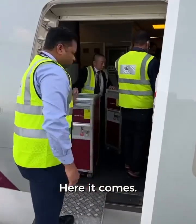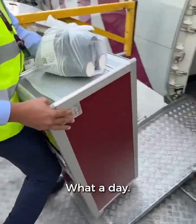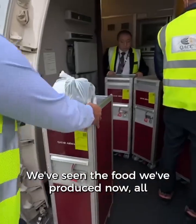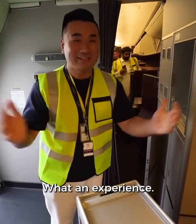Here comes a full trolley load of food. What a day — all the food produced is now inside the little cart and going to Manila. What an experience.